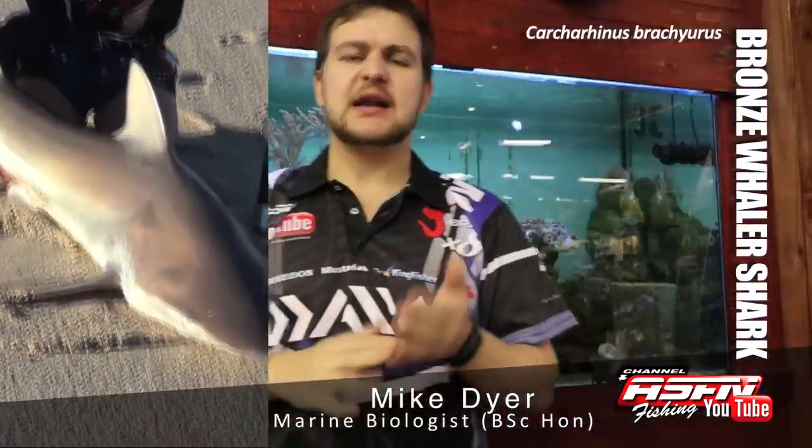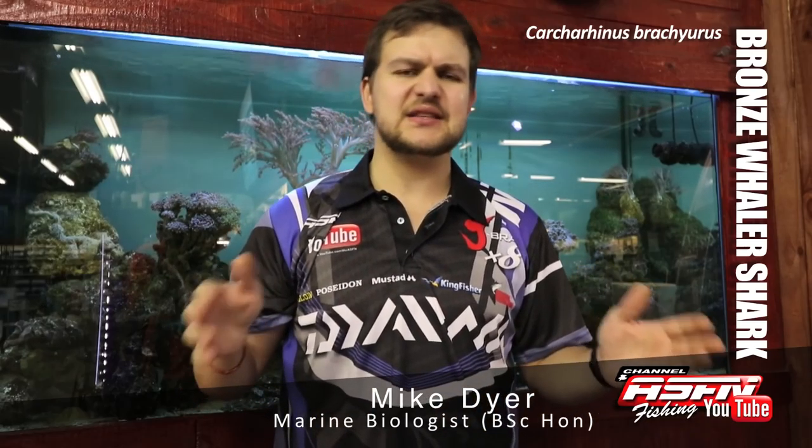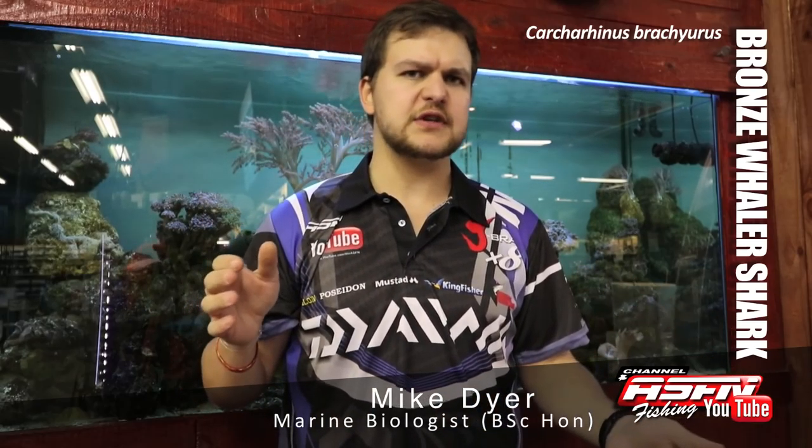That smooth back is actually the easiest way to tell the difference. Unlike a lot of other sharks, they have very large litters — 13 to 20 pups — and these pups are born at about 60 to 70 centimeters, so fairly small fish, but they do grow up quite quickly.